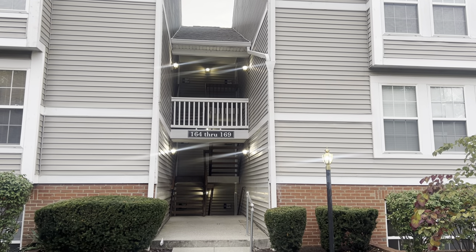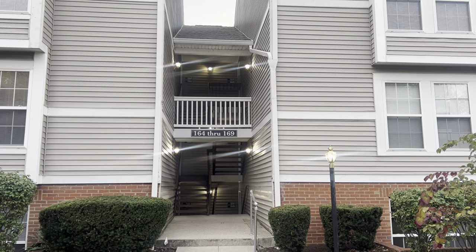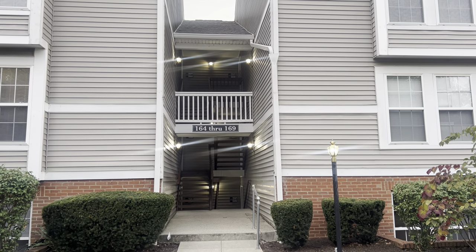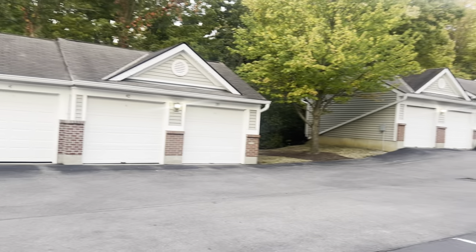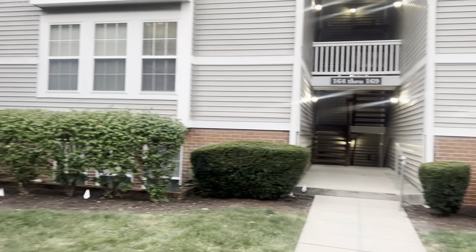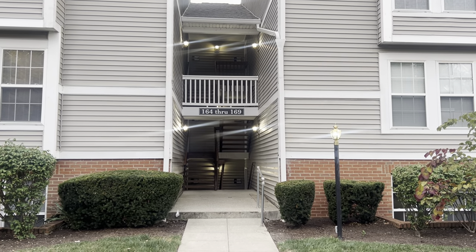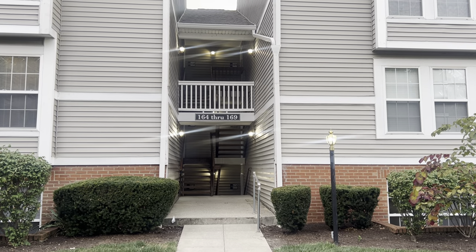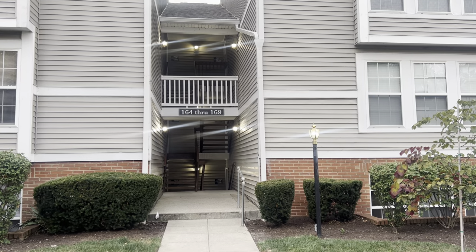Welcome to this two-bed, two-bath condo in the heart of Fairfield, located at the Meadow of Wildwood. It includes two detached garages right behind, numbers 39 and 33, and lots of updates on the inside. It also has a pond, a tennis court, a gym, an in-ground pool, and more. Let's head inside.